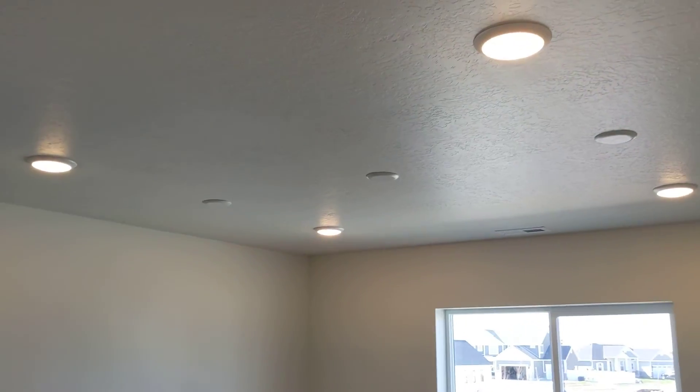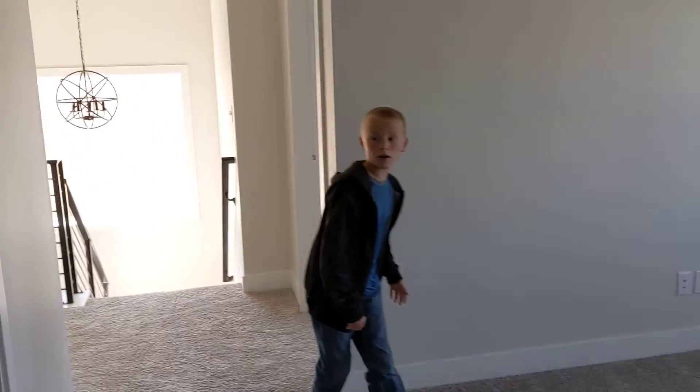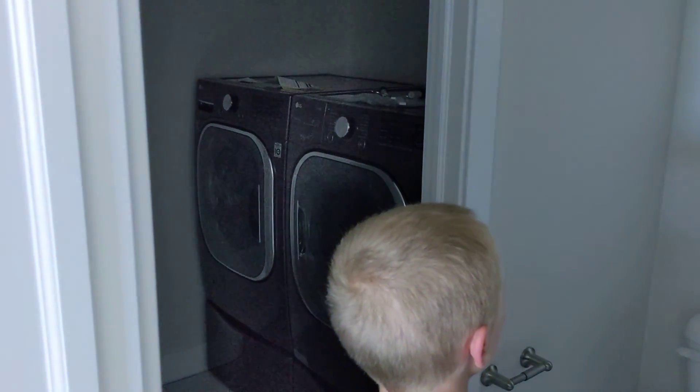That's nice. Crazy, huh? Riley, our washer and dryer. Our washer. Go turn the light on — it's right inside. Keep going, keep going.